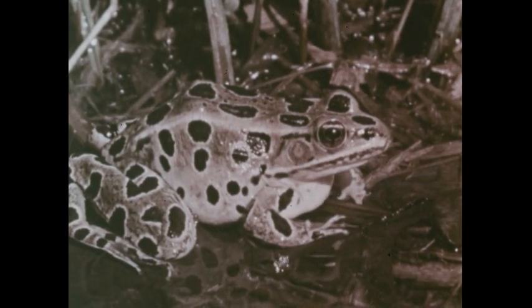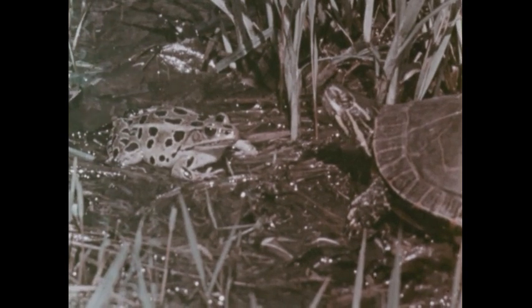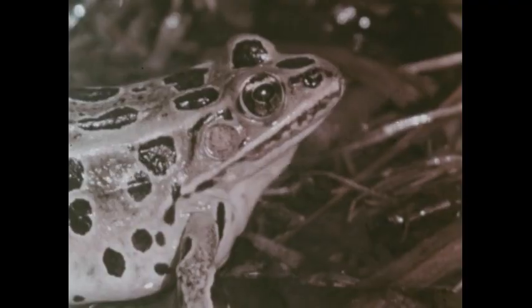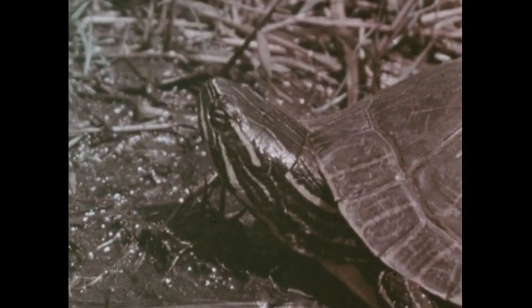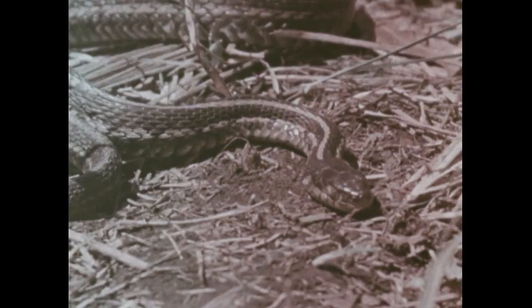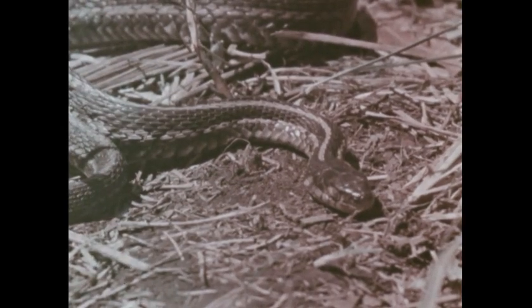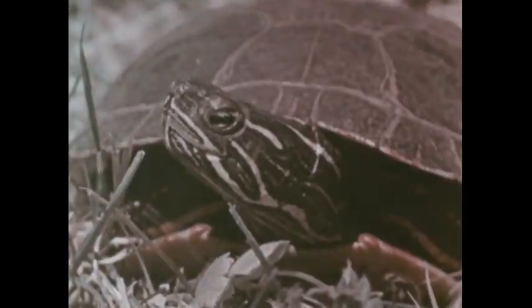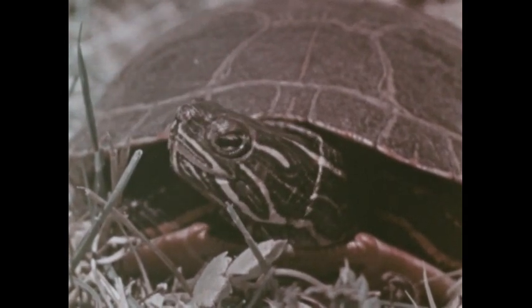Sometimes the other animals made fun of him because he was so slow. One day, a plump frog croaked, "Let's race to the water, Tuffy." But Tuffy knew the frog was just teasing him — he could never win a race with a frog. Then he saw his friend the snake. "Let's play tag, Tuffy," the snake said. "You're it. Catch me if you can." Tuffy knew he could never catch the snake. How he wished he didn't have to carry his heavy shell with him everywhere he went.